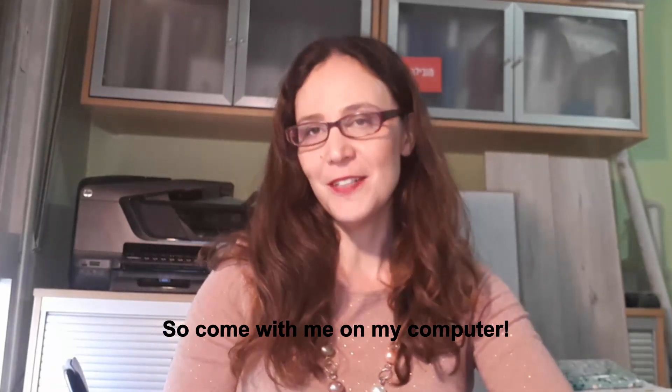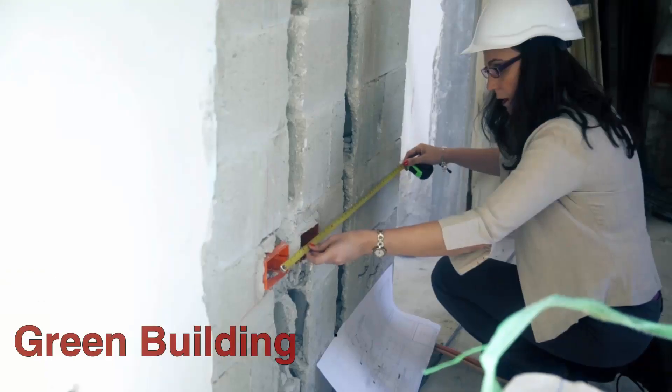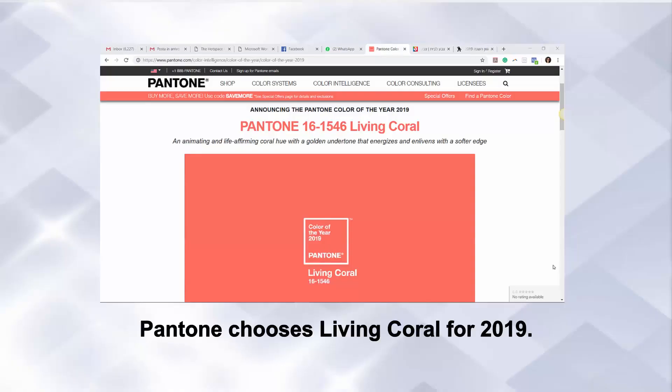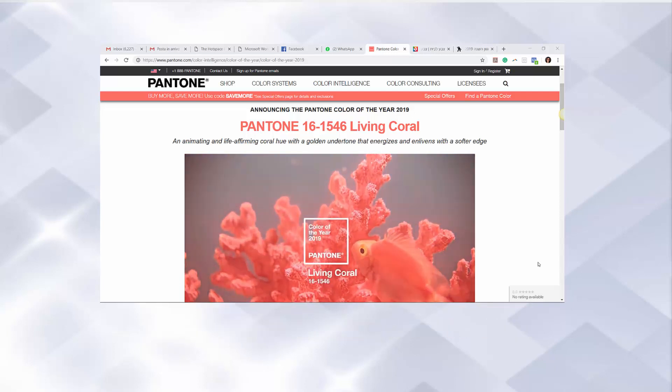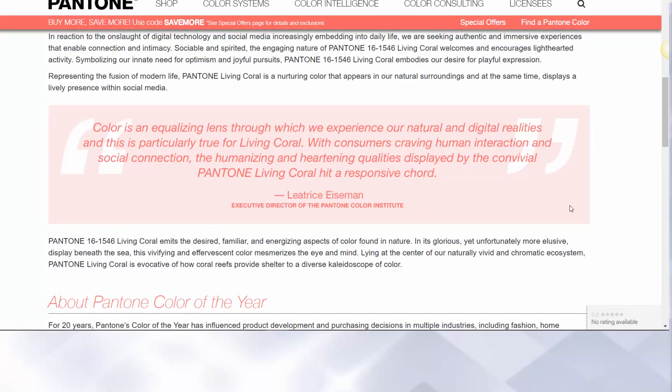So come with me on my computer. And here we are. This is the color chosen by Pantone: Living Coral. Let's see what they say. Color is an equalizing lens through which we experience our natural and digital realities, and this is particularly true for Living Coral. With customers craving human interaction and social connection, the humanizing and heartening qualities displayed by the convivial Pantone Living Coral hit a responsive chord.